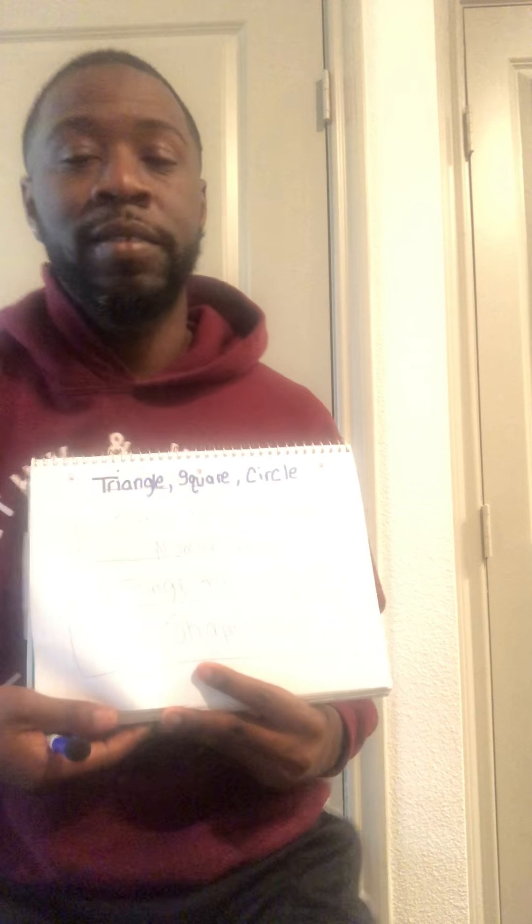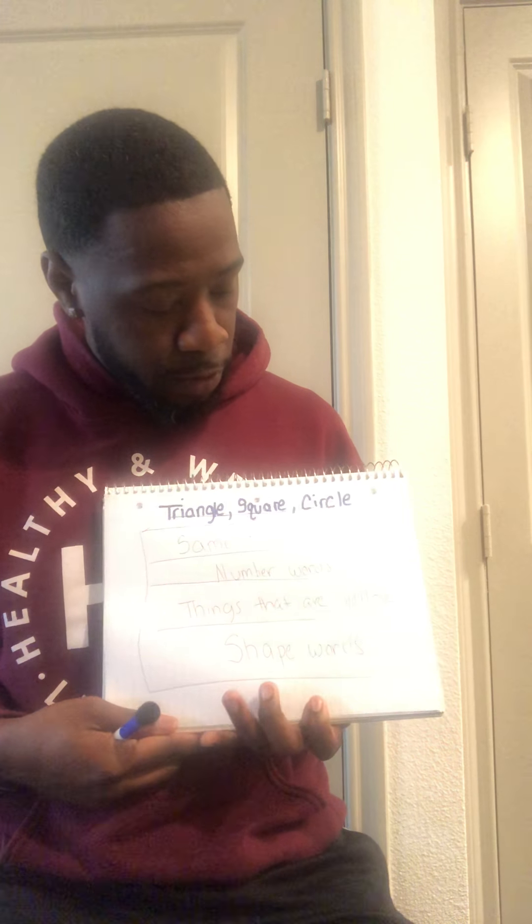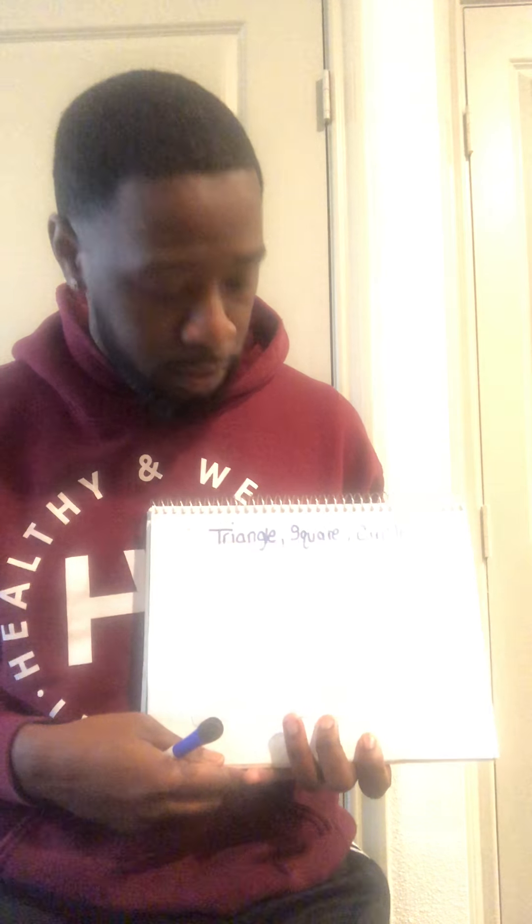Hey, scholar. Welcome back to Mr. Karma's reading class. Today, we're going to be looking at words and see what they have in common. Today's words are going to be triangle, square, circle.